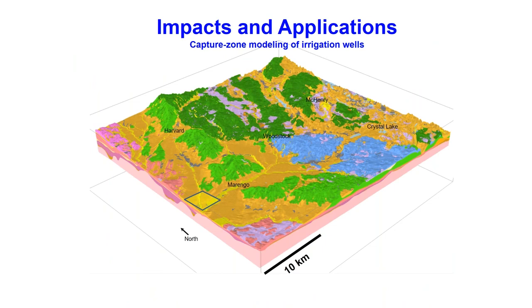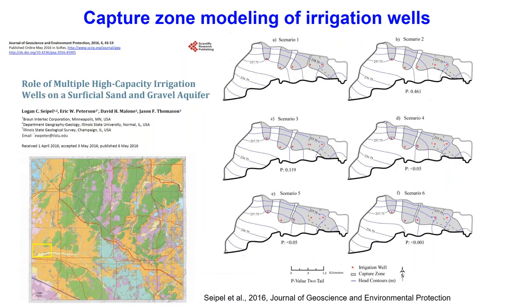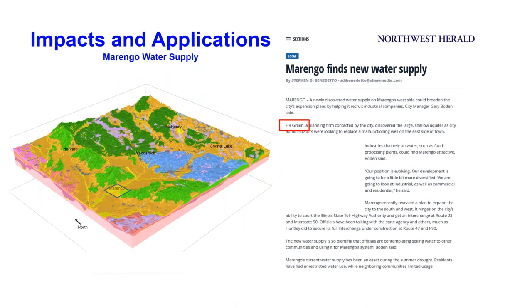A little bit more locally, we've been able to use some of these 3D geologic data in other projects, one of which was a groundwater modeling project. We took some of the data from the 3D model to simulate capture zones of irrigation wells over time with different drought scenarios and see the potential impacts for surface water bodies, specifically a major river in the western part of the county. Similarly, we were able to use the 3D geologic model and work directly with consultants such as HR Green that were working with municipalities, providing data and interpretations to site new municipal wells across the county.